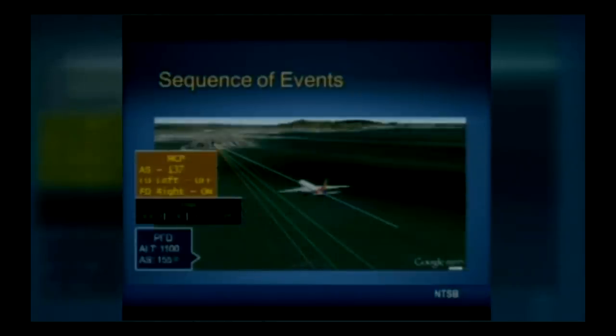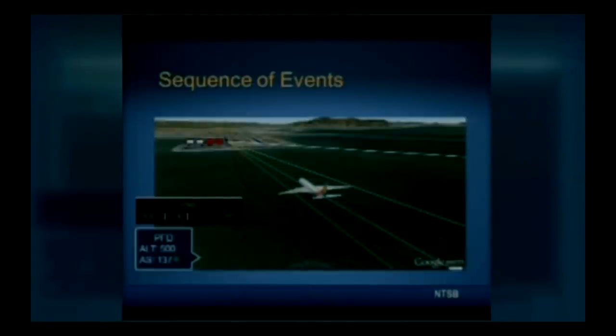These modes were annunciated on the FMA. In this configuration the auto throttles would not be controlling airspeed. The airspeed select was then changed to 137 knots. About five seconds later, flight recorder data show that the left side flight director was switched off, but the right side remained on. At about 1.4 miles from the runway and 500 feet altitude, the airplane descended through the normal glide path and was passing through the desired speed of 137 knots but rapidly decelerating.